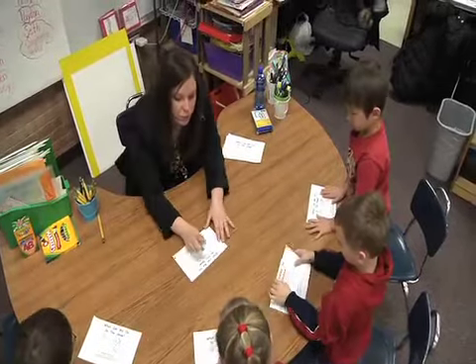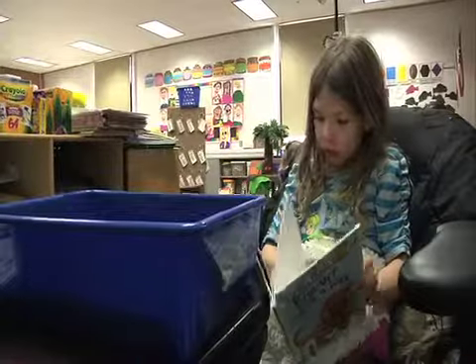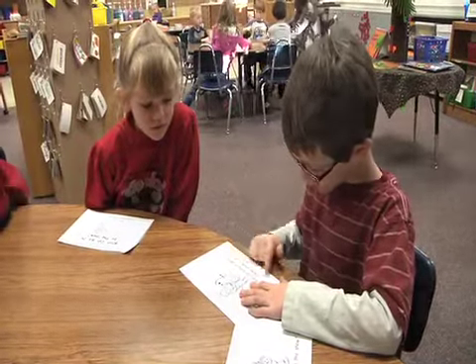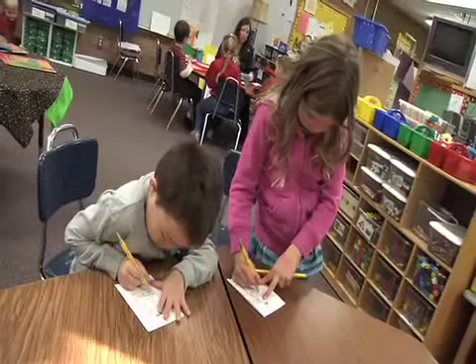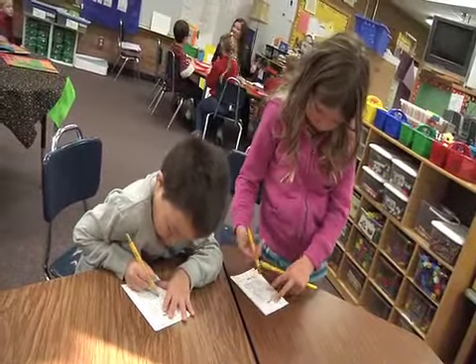The format of working in stations allows Goyette to better individualize her instruction. What it allows me to do is really hit kids at their need and move them forward from where they're at. My learners who are reading already get more challenging material. My learners who aren't there yet, I work with them in a smaller group and even one-on-one often to get them up to speed.